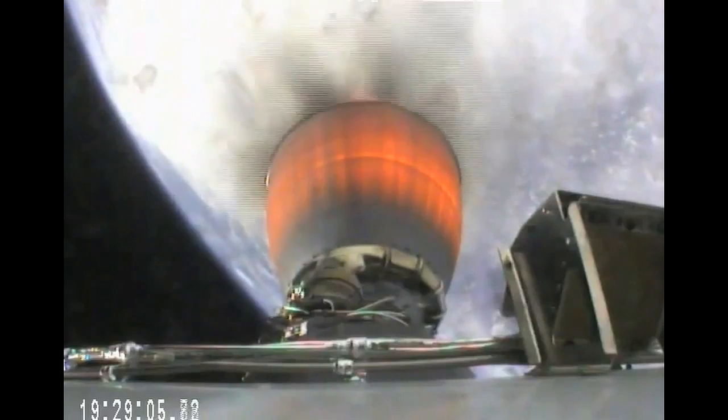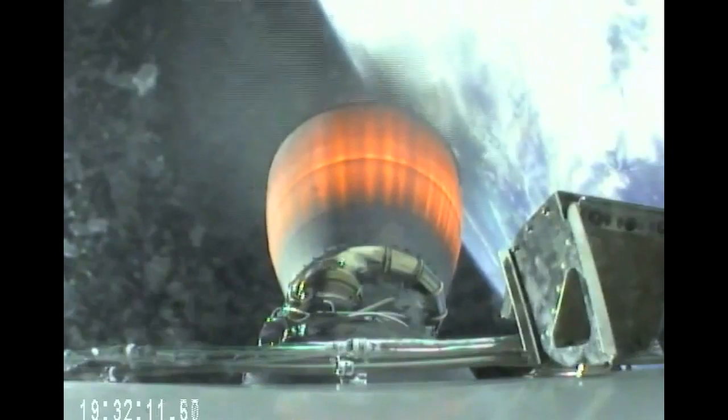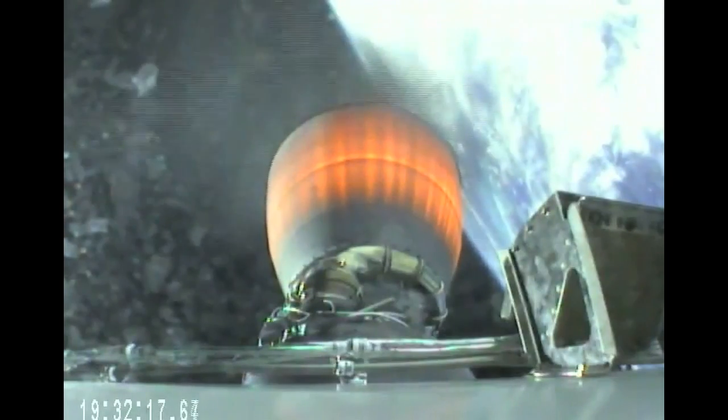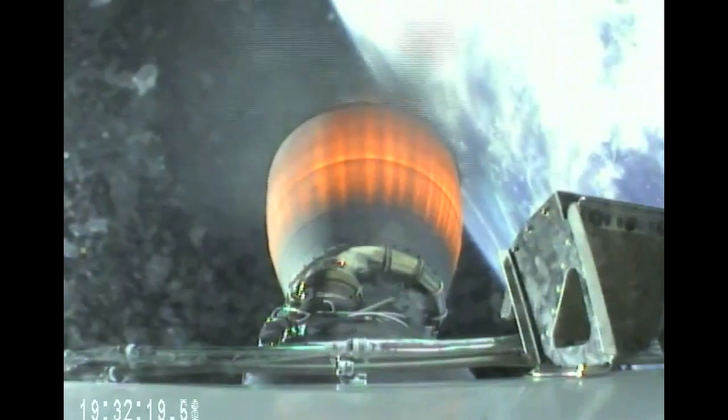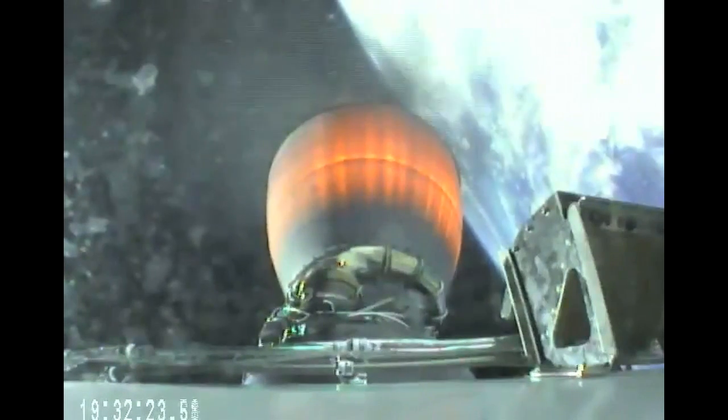3 minutes 30 seconds into flight. T-plus 6 minutes 40 seconds, trajectory status: 284 kilometers altitude, speed 3.6 kilometers per second, downrange distance 600 kilometers.